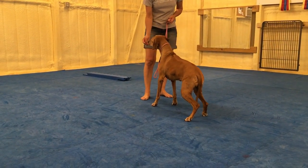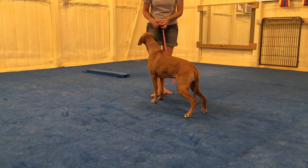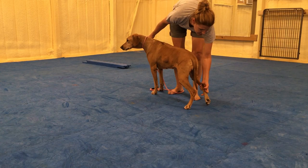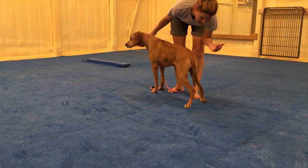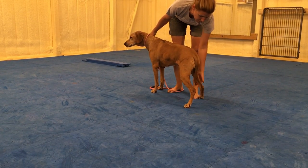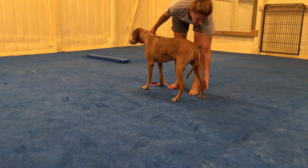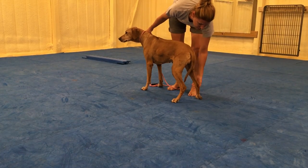As you can see, we've got rear end weakness. And if we do riding reflexes, there's nothing on the right side — it's very, very slow. The left is a little bit better, but the right is very slow.